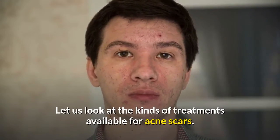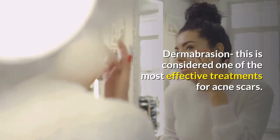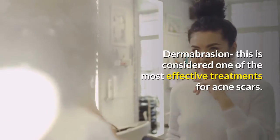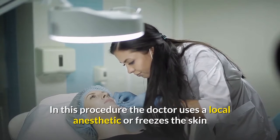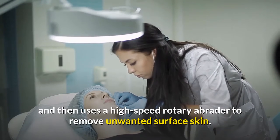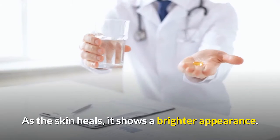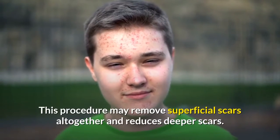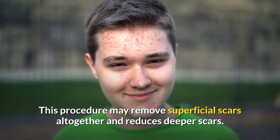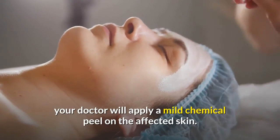Dermabrasion is considered one of the most effective treatments for acne scars. In this procedure, the doctor uses a local anesthetic or freezes the skin, then uses a high-speed rotary abrader to remove unwanted surface skin. As the skin heals, it shows a brighter appearance. This procedure may remove superficial scars altogether and reduces deeper scars.